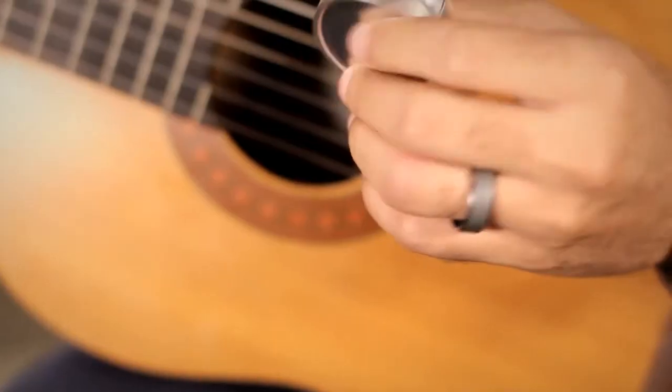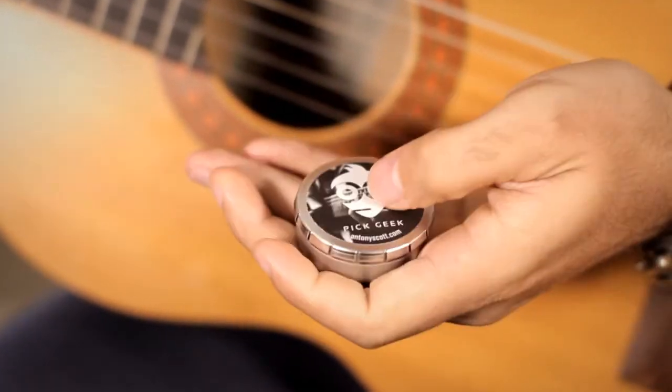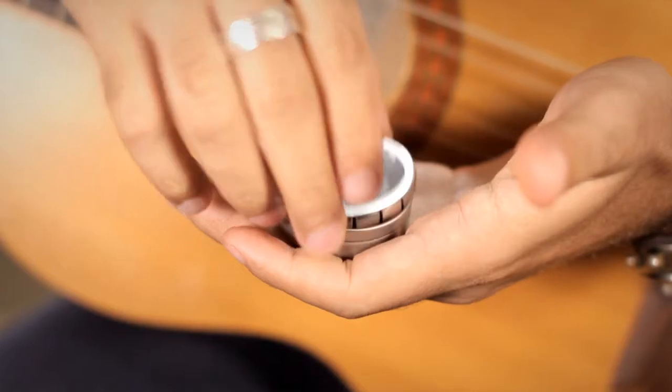But one new product aims to change that. PigGeek has announced the launch of a brand new and awesome guitar pick and box set on the world-leading marketplace Amazon.com. This new box set features 16 sellout guitar picks in eight available color designs and in four different thicknesses.